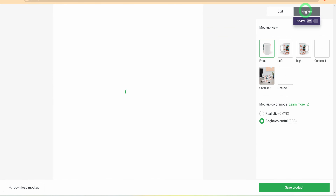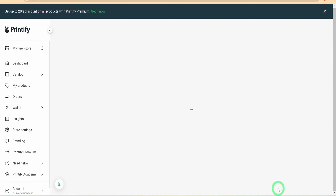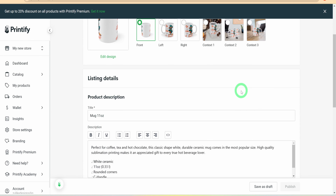Once you are satisfied with the placement, click Preview to see how the design looks on a mockup. Next, click Save Your Product. This will create a draft listing with all Printify default mockups. Once this is done, the next step is to create our title, description, tags, and price.